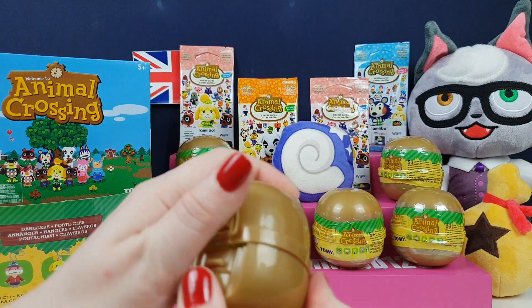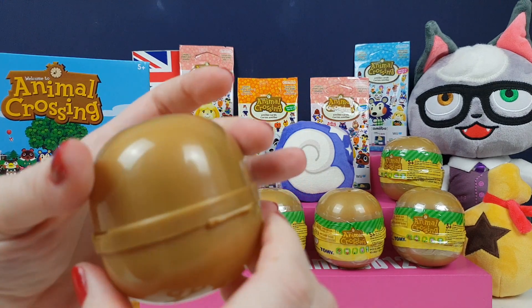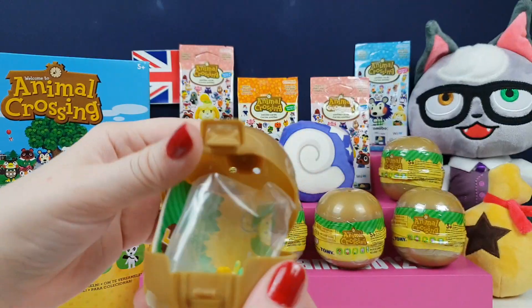That's the container it comes in. Has it got tape on it? Or has it just got — squeeze in there? There you go, little squeeze.